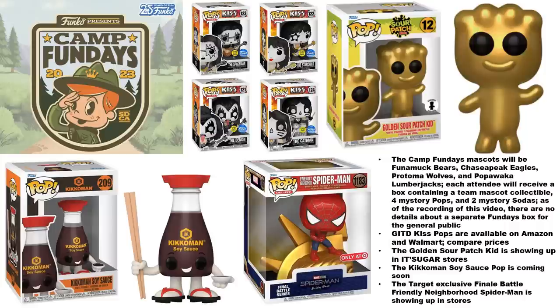People who attend Fun Days will get a mascot pop, four mystery pops, and two mystery sodas, plus likely some other items. In past years Funko has done a box for the general public based around Fun Days including Freddy Funko pops and a mascot pop. I haven't heard anything about that for this year yet, but if I learn any information I will share that in a future video.